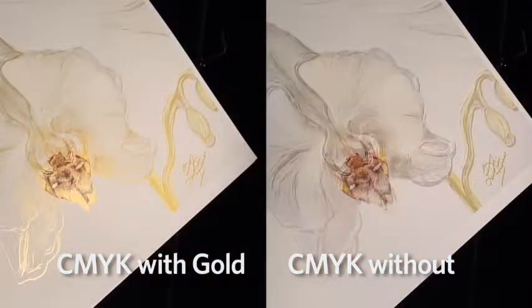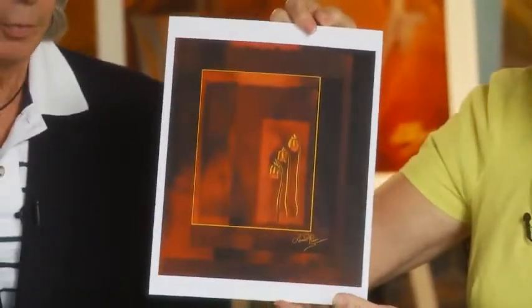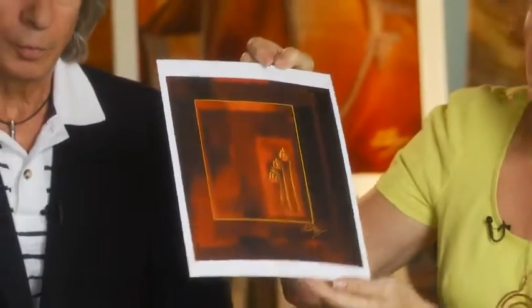I remember before, in the old technology with film, we had the Viraj Alor — the gold toning with the black and white. It reminds us of that. This is CMYK straight with Kodak Nexpress ink, and now we also have the pearlescent ink.